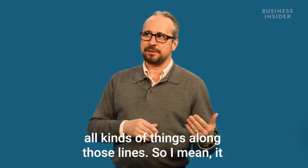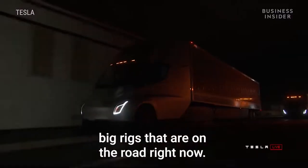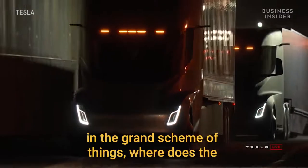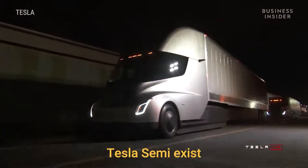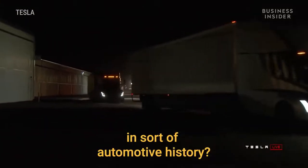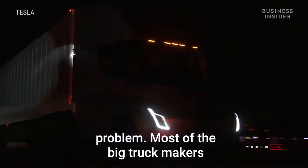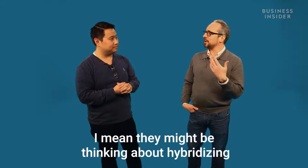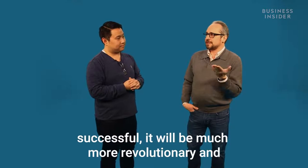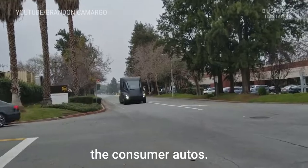It looks like a pretty appealing product and it really doesn't look anything like the big rigs on the road right now. To wrap this up — in the grand scheme of automotive history, where does the Tesla Semi exist? Nobody else is really directly attacking this problem. Most of the big truck makers are sticking with the platforms they've got, maybe thinking about hybridizing the big diesels rather than going full electric. If Tesla is successful, it will be much more revolutionary and game-changing than what they did with consumer autos.